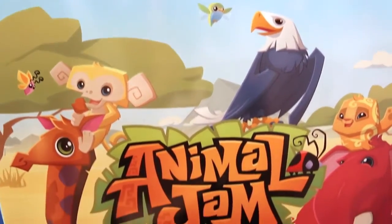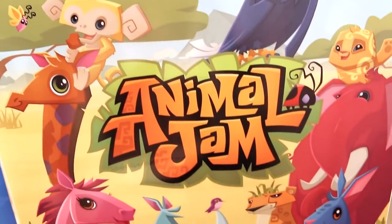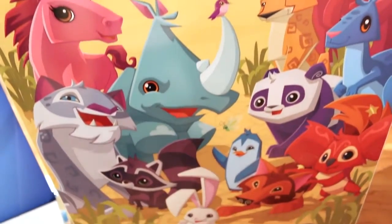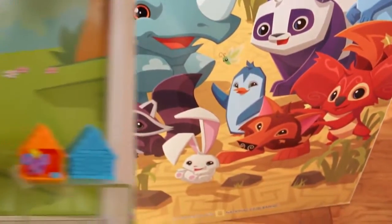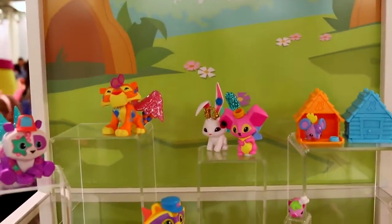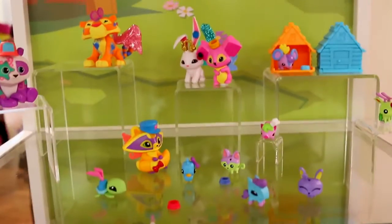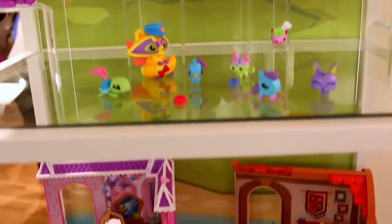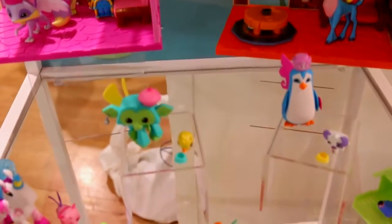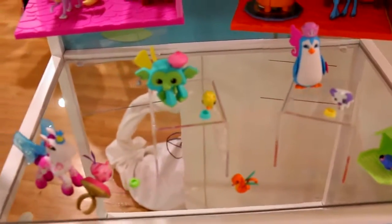Hey everyone, it's Sandra from the Disney Car Toys Channel and today I'm so excited to show you brand new Animal Jam toys. They're finally here for 2016. Here's a sneak peek of all the new characters and toys that are finally being released from this fun game. The game's been around for years, but now we can finally have toys and play sets for each of your favorite characters.